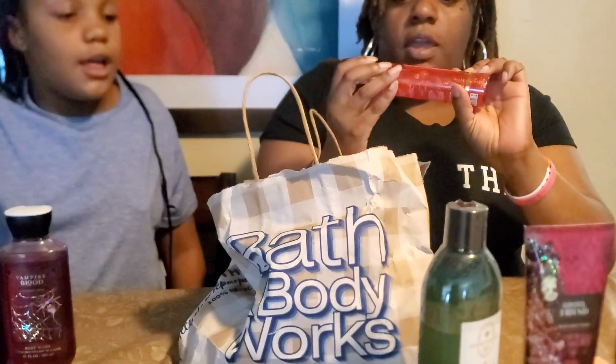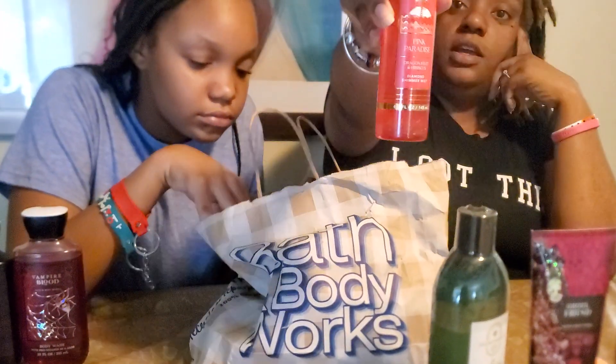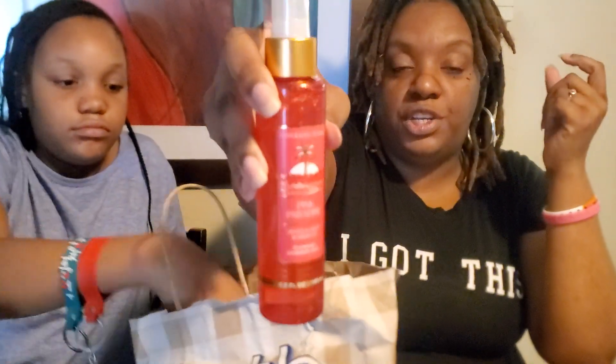A hand sanitizer — and it's Vampire Blood too. I also have this Pink Paradise Shimmer Spray. I haven't used it yet.